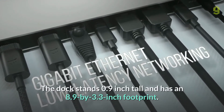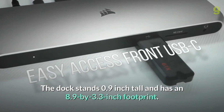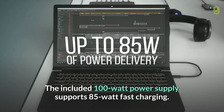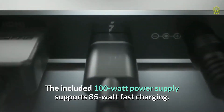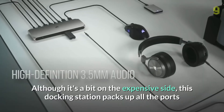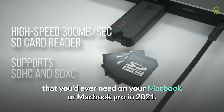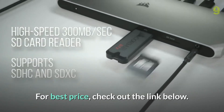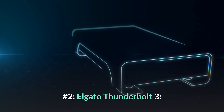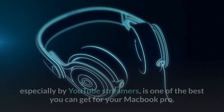The dock stands 0.9 inches tall and has an 8.9 by 3.3 inch footprint. The included 100W power supply supports 85W fast charging. Although it's a bit on the expensive side, this docking station packs all the ports you'd ever need on your MacBook or MacBook Pro in 2021. For the best price, check out the link below.